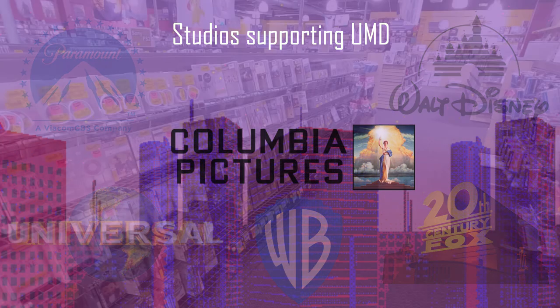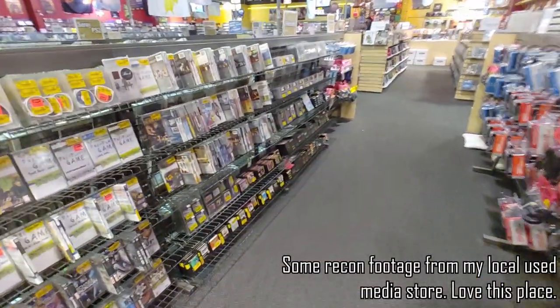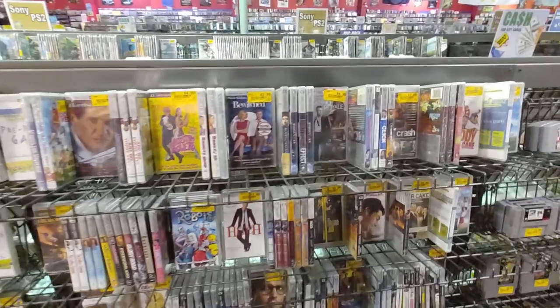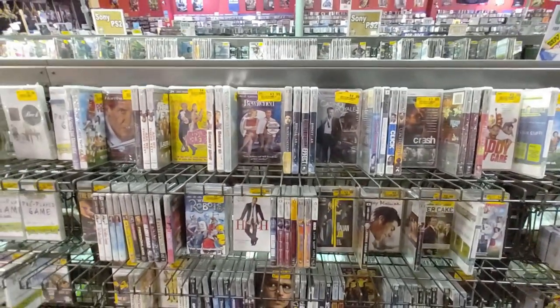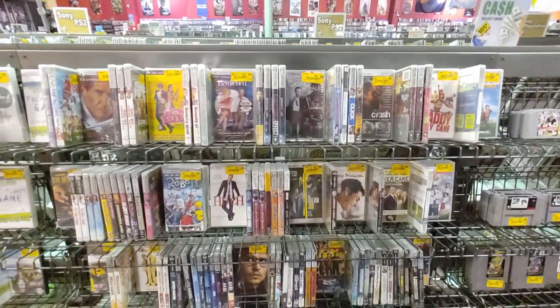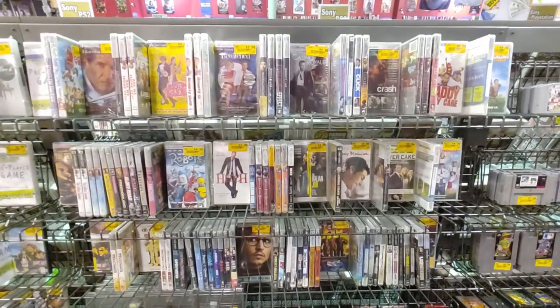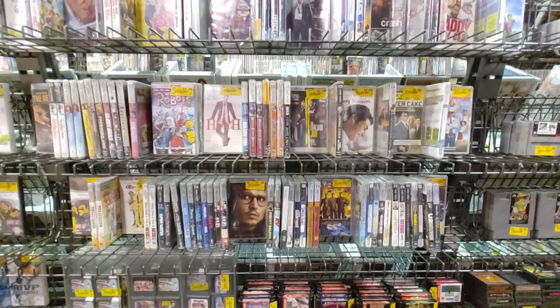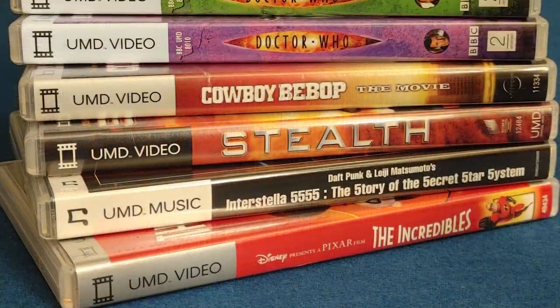UMD Video was geared to cater towards the PSP's general target market of males under 25, so its offerings were mainly action, sci-fi, and comedy genres. It was much more portable and slightly more cost-effective than using a portable DVD player, which at the time were still expensive and weren't pocketable like the PSP. So let's take a look at some of these releases.